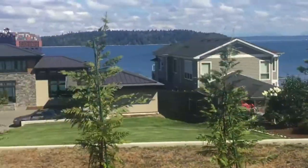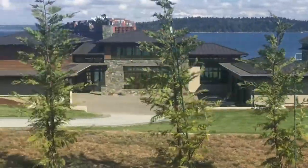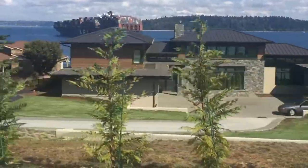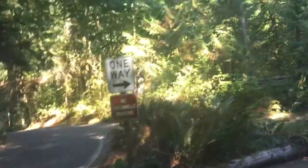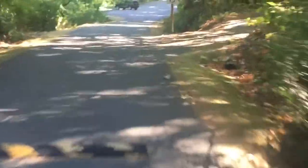So what do I think of this ride so far? I'm liking the views. We're going to Manchester Park — I'm going to check it out. Looks like you can camp here and enjoy the beach. Manchester State Park, big thumbs up.